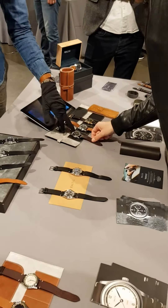It's a 38mm watch with a Miyota 821A movement, with a see-through case back. Basically we have six colors, six different dials, which we also have on the chronograph.